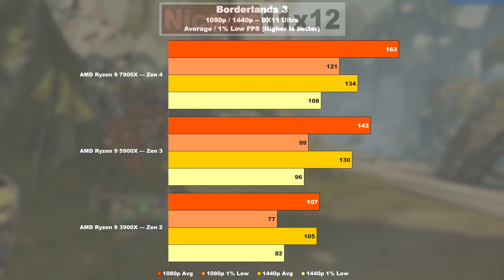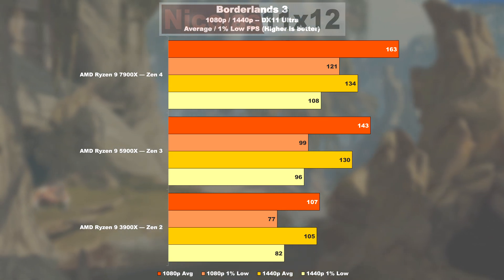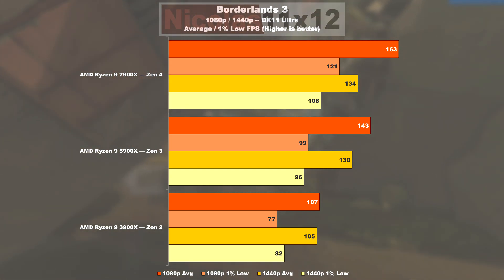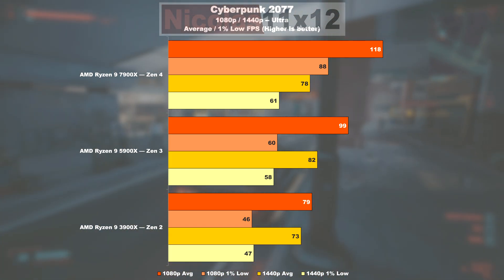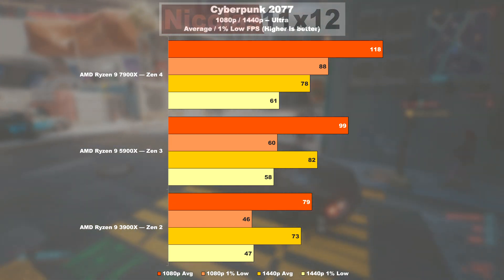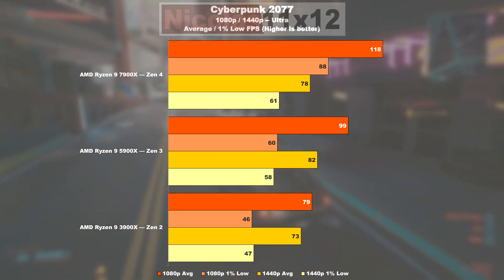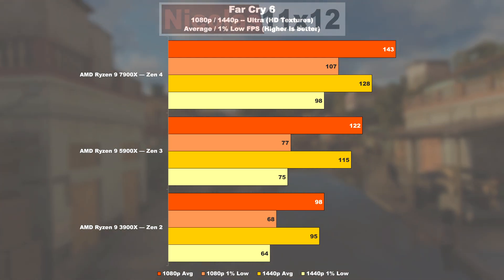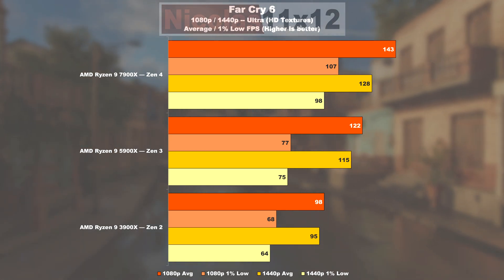In Borderlands 3, the Zen 3 model outputs a 34% higher frame rate compared to Zen 2, also offering 29% better minimum values. Zen 4 in turn does 14% better on average compared to Zen 3, and shines with a 22% lead in the 1% lows department. In Cyberpunk 2077 the 5900X delivers 25% more FPS over the 3900X — that's 30-41% in the 1% lows. From Zen 3 to 4 we're looking at a gain of 19%, with an insane 47% improvement in 1% lows. In Far Cry 6, Zen 3 puts 24% more frames per second on screen over Zen 2, 13% higher minimum FPS. Coming from Zen 3 to 4 we're talking a 17% performance gain and an even greater 39% in 1% lows.